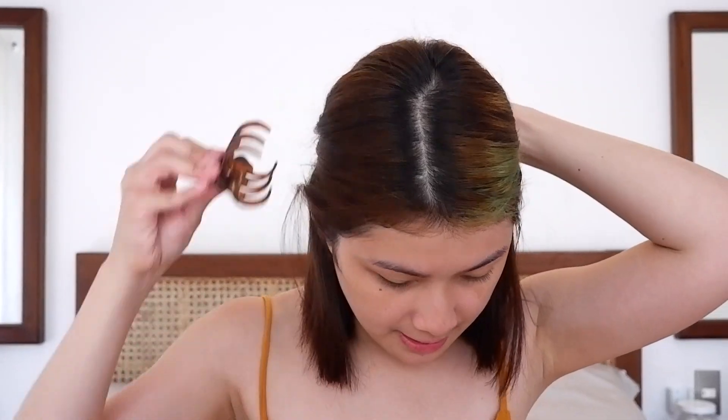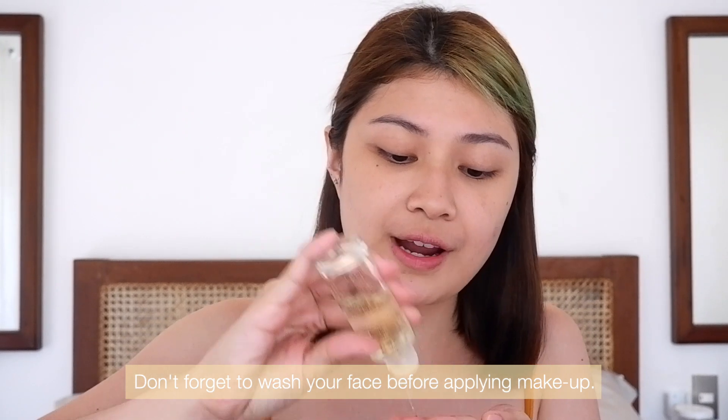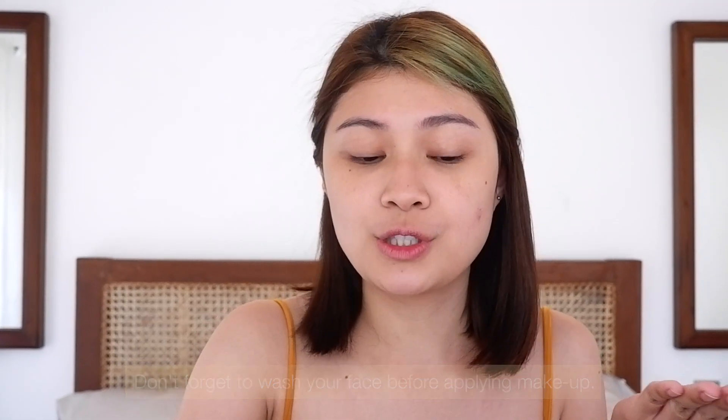Let's start by prepping our skin. Of course, let's tie back our hair first so it doesn't get in the way when we do makeup — I don't have a headband. Let's start with our moisturizer. Moisturizer is still important. Of course, wash your face before doing makeup so your skin is fresh. Then let's add the moisturizer — gently massage it in. You can also apply it to your neck. Ready na ang ating skin!